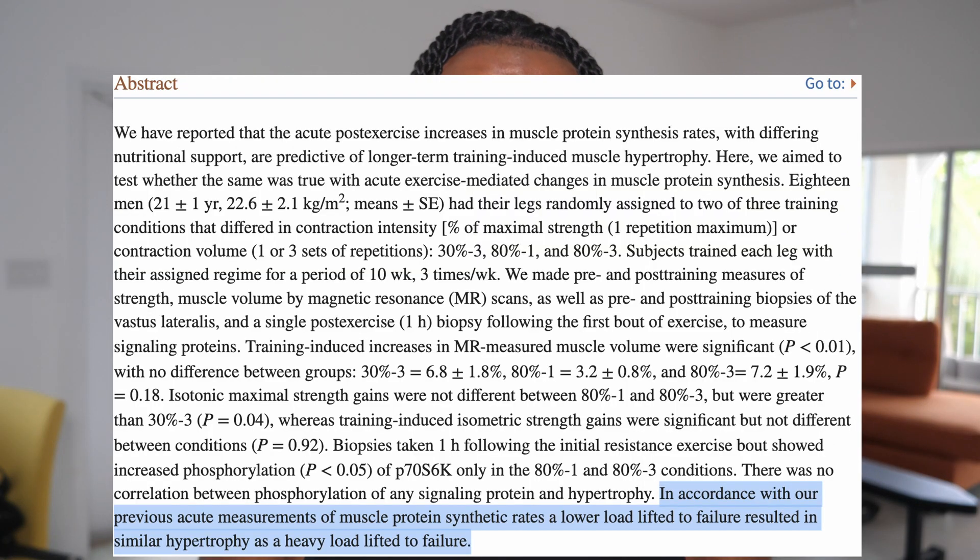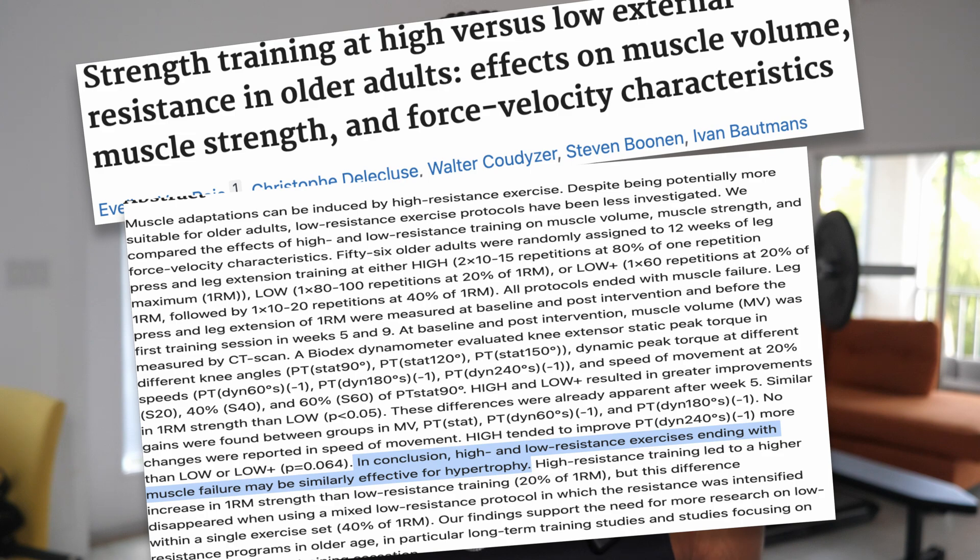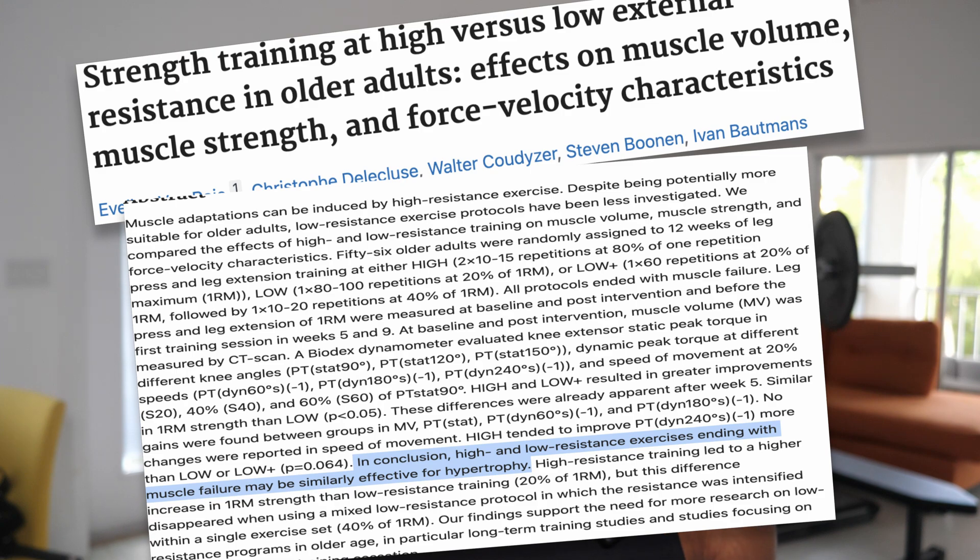Another study compared low, medium, and high reps over 12 weeks for muscle growth, and researchers found no significant difference in muscle growth from group to group. Similarly, another 12-week study found no difference in muscle growth between high rep and low rep groups. So repeatedly we've seen the same thing — no real difference in muscle growth.